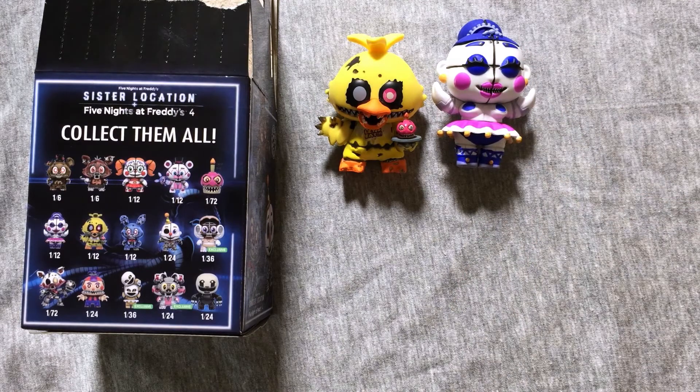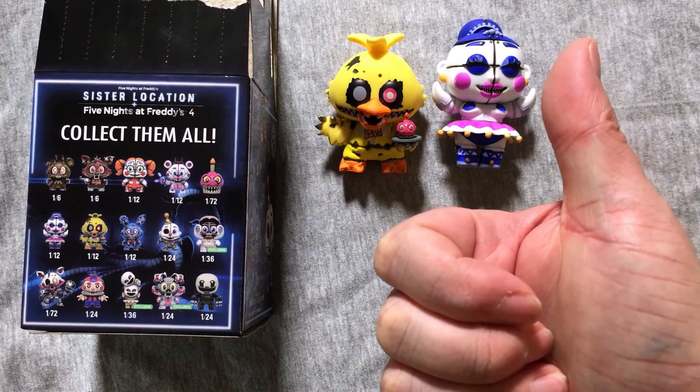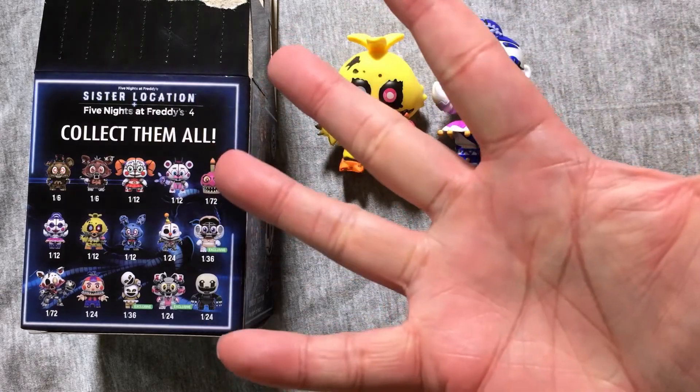Definitely educate me on who that first character is, and drop me some comments. You can click that thumbs up button and give me that good old thumb of encouragement — I do love to be encouraged. All right, I'm gonna get out of here, go open up some more stuff, and I'll see you all later.